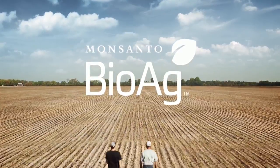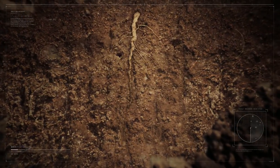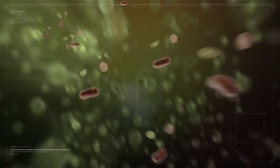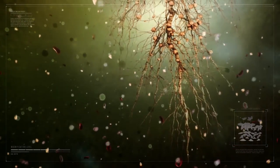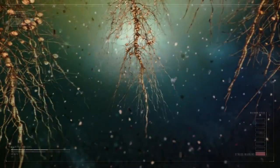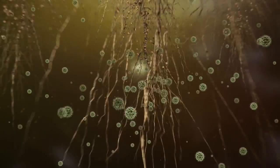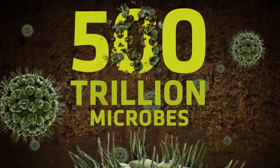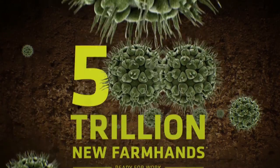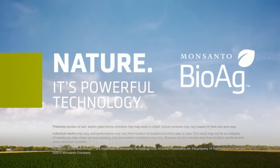There are trillions of hard-working microbes right beneath your feet. Today, Monsanto BioAg is harnessing the power of microbes, creating microscopic farmhands that help plants access nutrients, enhance root and shoot growth, and handle stressful conditions throughout the season, protecting and maximizing your yield potential. We're turning 500 trillion microbes into 500 trillion new farmhands, ready for work. Nature — it's powerful technology.